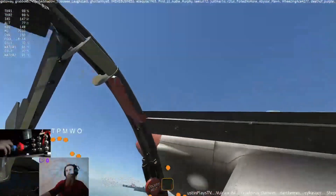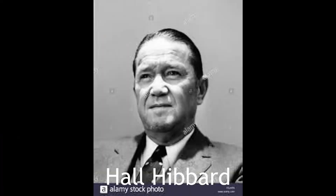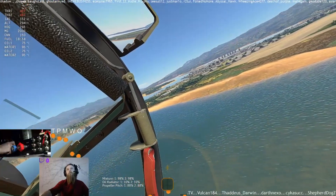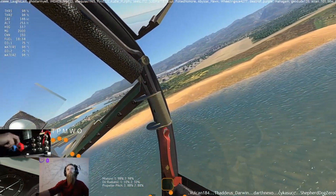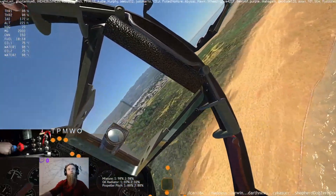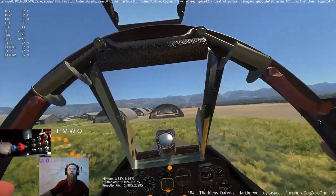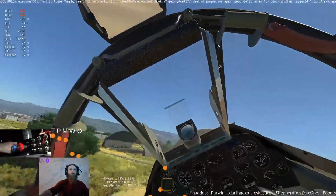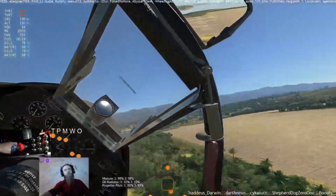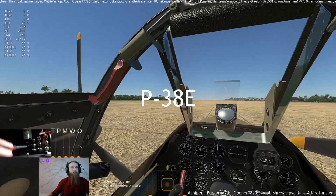Originally conceived to meet a 1937 requirement for a high-altitude fighter, the Lockheed Design Team under H.L. Hibbard embarked on a radical twin-engine, twin-boom design, there being no engine available to meet the performance demands stipulated by the Air Force in a single-engine layout. Known as the Lockheed Model 22, the design was accepted by the U.S. Army Air Corps on 23 June 1937, and a single XP-38 prototype was ordered. This was flown by Lt. B.S. Kelsey at Marchfield, Southern California, on 27 January 1939.